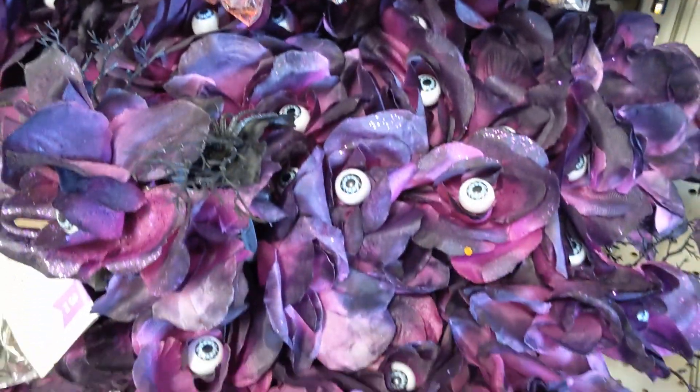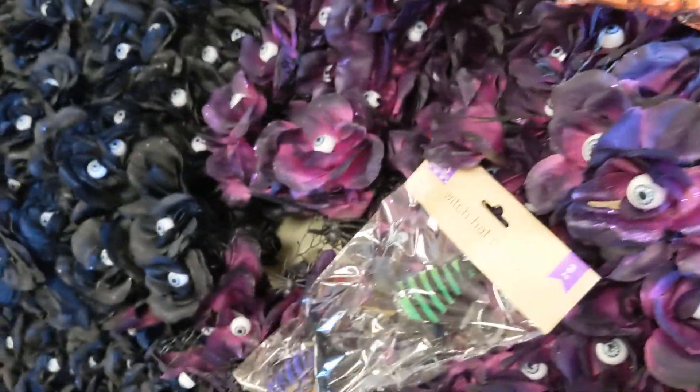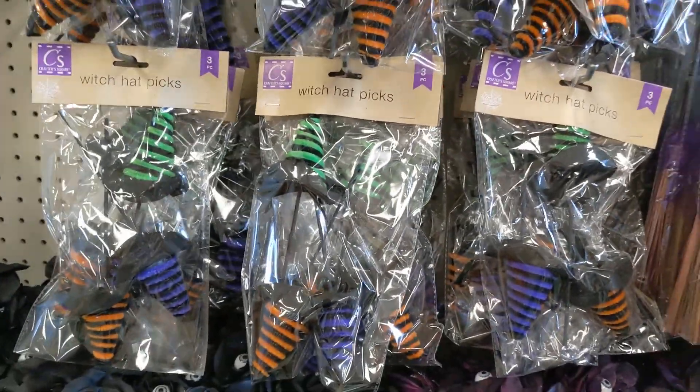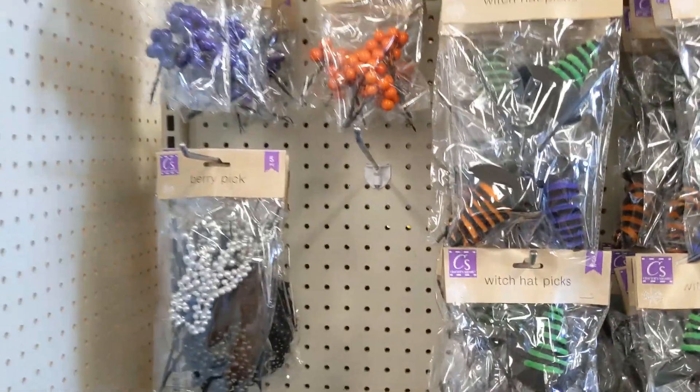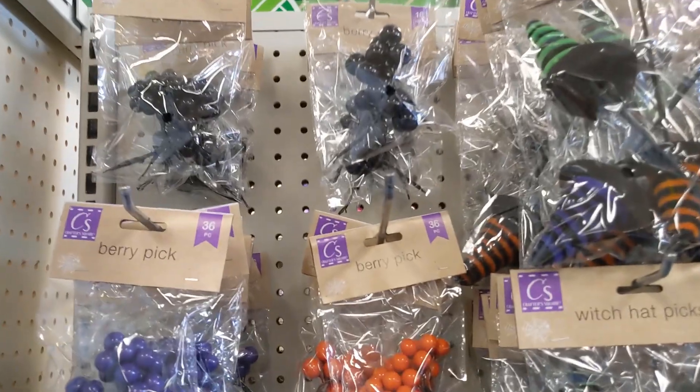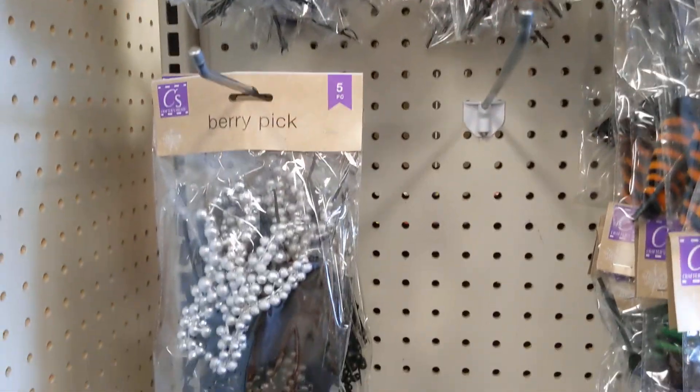They had some flowers with eyeballs — black and purple. And then the witch broomsticks again, the witch hat picks, which are always nice for crafts. And then they had a lot of picks, like different colored berry picks.